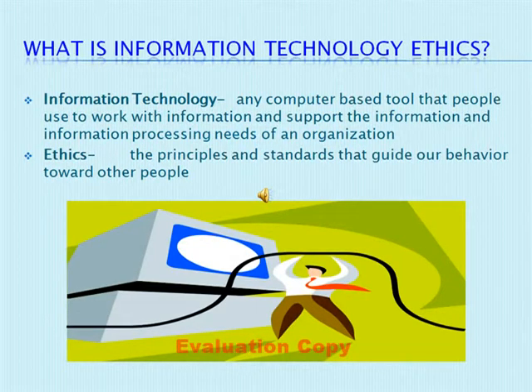Although that seems to be a mouthful, information technology is nothing more than a new piece of technology that makes the processing of a business's information faster and easier. The ethics part of information technology is very simple. As all ethics in life pertaining to every other situation are, these are just the principles and standards that guide our behavior toward other people. So with the phrase broken down, it becomes easier to understand the full meaning. Information technology ethics is simply just the ethical use of information about a business's customers.